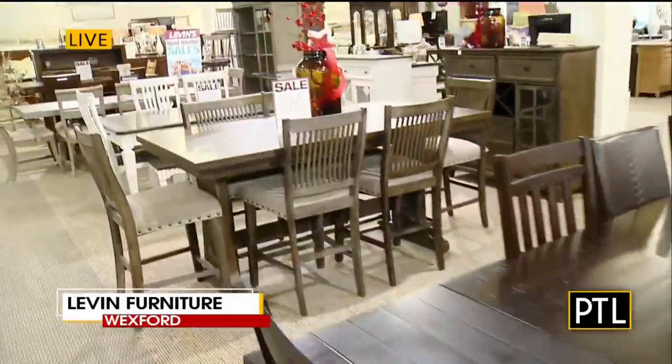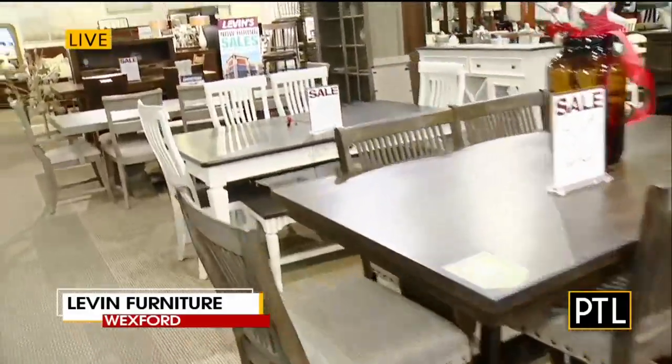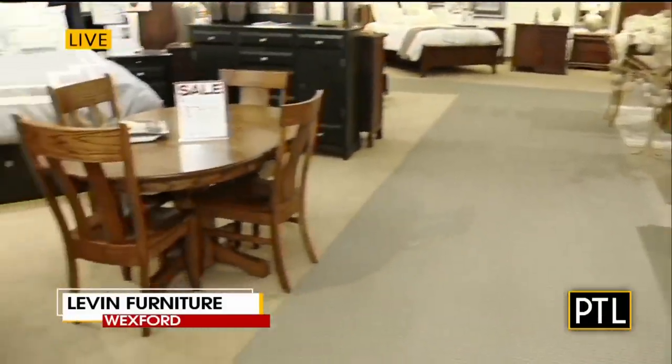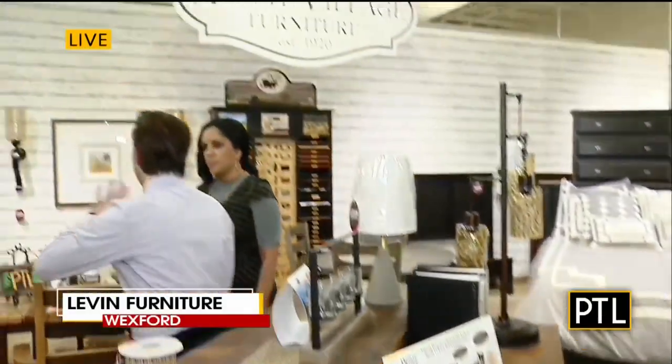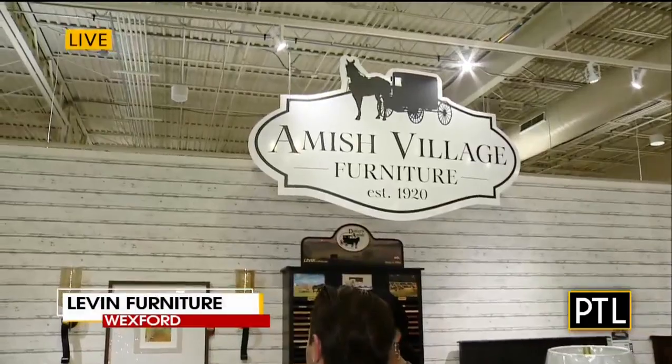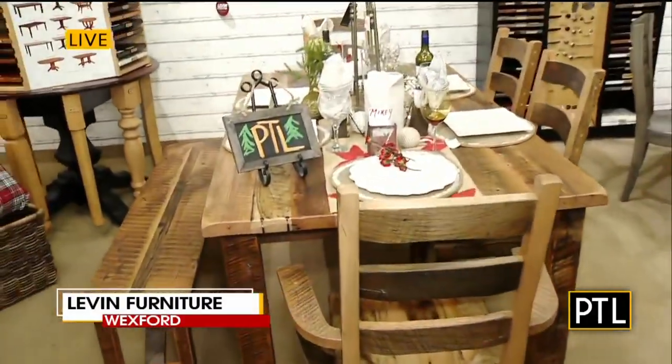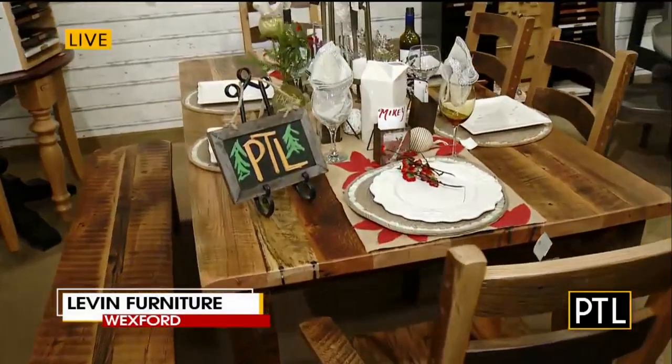You have all different types of tables and chairs and they're very customizable, correct? Absolutely. Here at the Amish Village at Levin, we have all kinds of tables that you could custom make that are handmade for you. So if you like a certain finish, a certain kind of wood, or a certain kind of style, we do that for you.